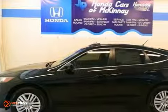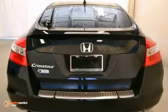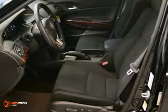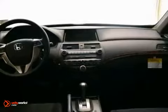Here's a 2012 Honda Crosstour EX. This vehicle has a lot to offer, including woodgrain interior trim, climate control, and a moonroof. It also features steering wheel controls, brake assist, and privacy glass.